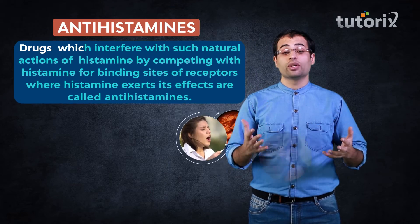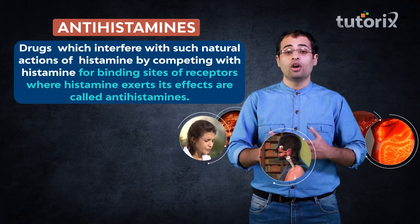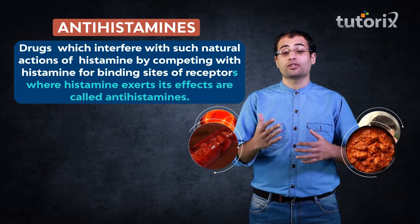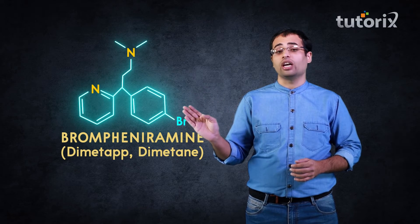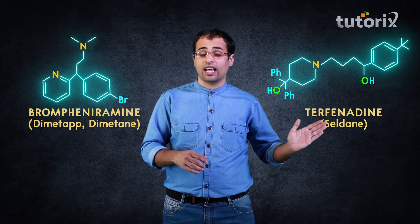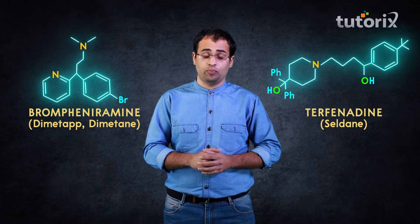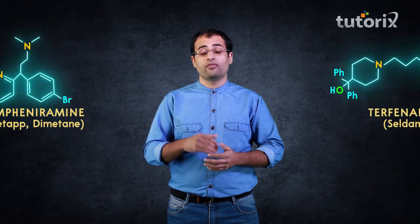Drugs which interfere with such natural actions of histamine by competing with histamine for the binding sites of receptors on which histamine exerts its effect are called antihistamines. Synthetic drugs like brompheniramine, commonly called Dimetapp or Dimetane, and terfenadine, commonly called Seldane, are potent anti-allergic drugs. Other anti-allergic drugs include pheniramine maleate, diphenhydramine and cetirizine.